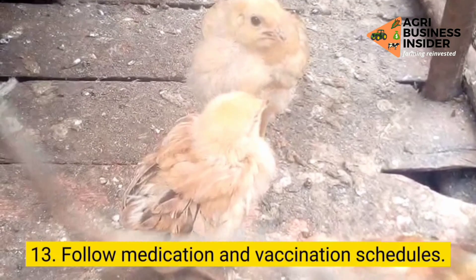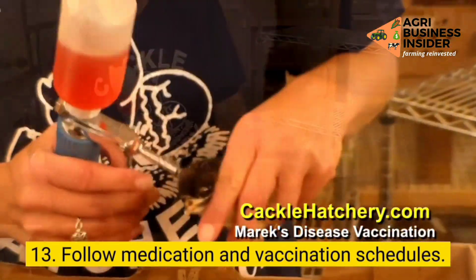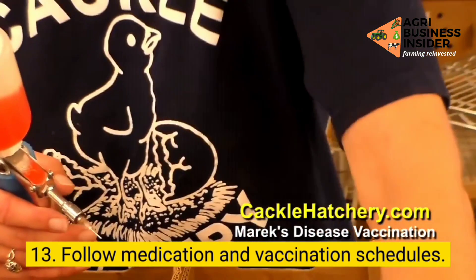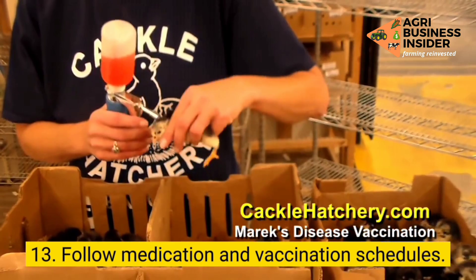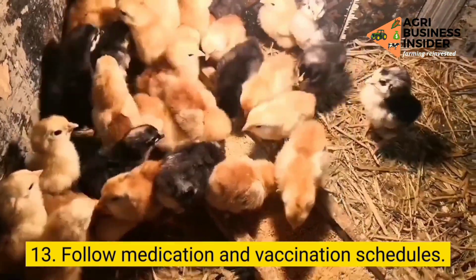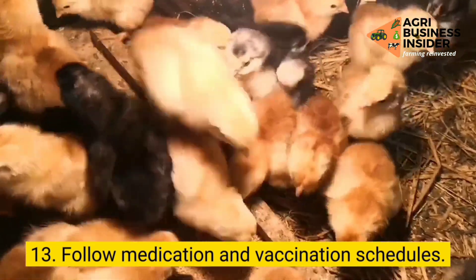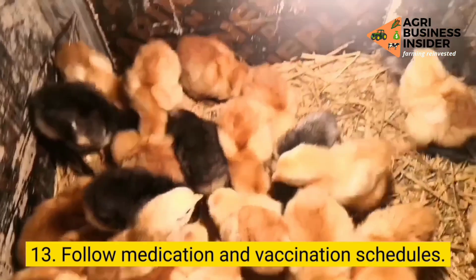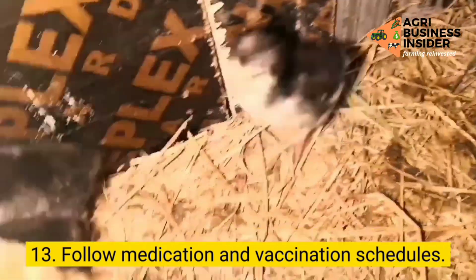Step 13: Strictly follow medication and vaccination schedules. Following medication and vaccination is a good farm practice that can help each poultry farm owner greatly. By following medication and vaccination, you can keep endemic disease outbreaks at bay. Make sure your birds are vaccinated against contagious diseases like colibacillosis, Newcastle disease, fowl typhoid, chicken anemia virus infection, Gumboro disease, fowl pox, etc. Talk to your vet and get the right vaccination and medication schedule for the poultry species you're raising. You can also keep a stock of medicines at the farm to reduce chick mortality.